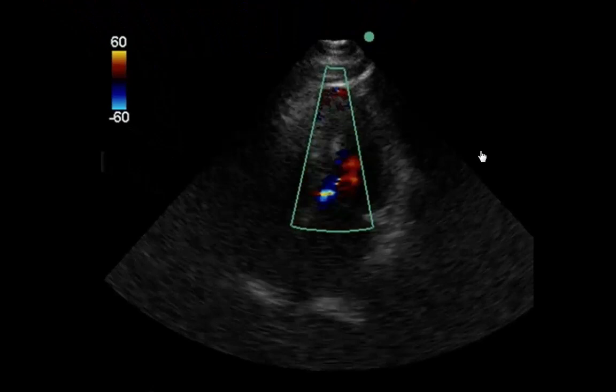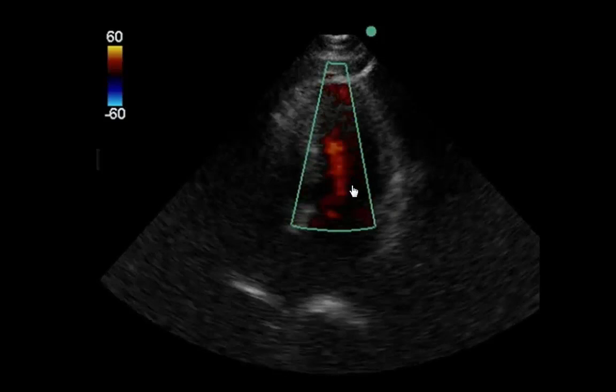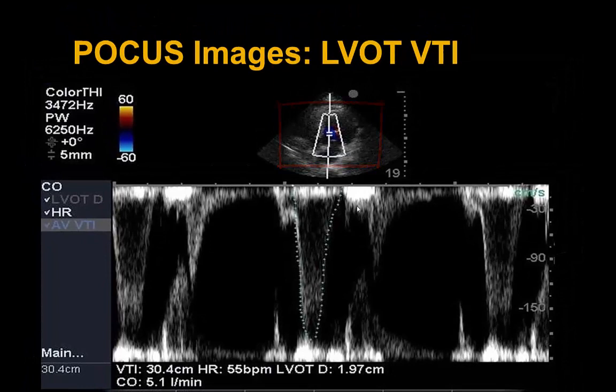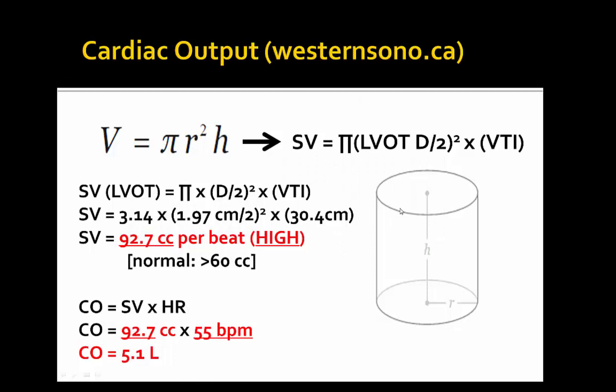Getting to the apical 5-chamber view, we see a hyperdynamic LV and the RV looks quite snappy as well. Throwing color across, there's no obvious aortic insufficiency but lots of aliasing across the LVOT. We do pulse wave Doppler with an LVOT diameter of 1.97 centimeters. We notice a supernormal VTI — upper limit of normal would be 20 — and it's 30.4 centimeters. With this heart rate and LVOT diameter, we only have a cardiac output of 5.1 L/min, giving us a stroke volume of 92.7 cc per beat, which is quite high — higher than the normal expected 60 cc.